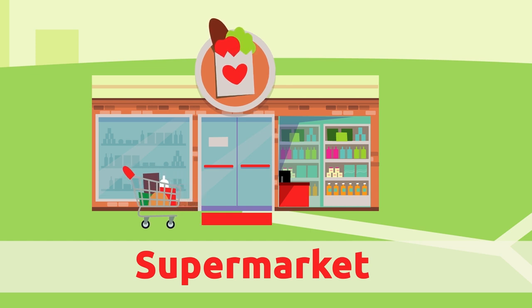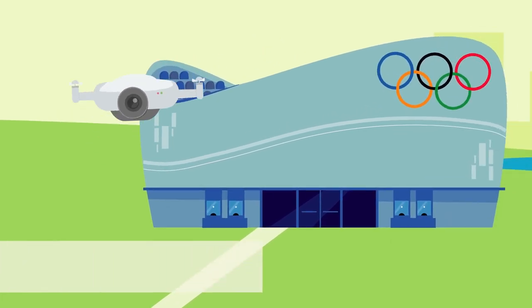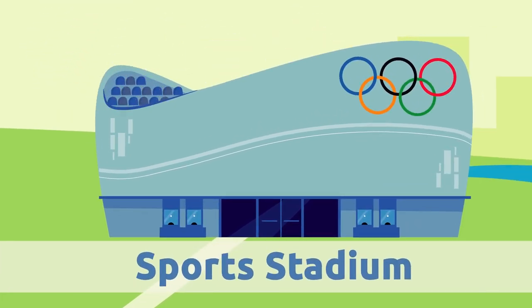Sports stadium. Sports stadiums are huge venues where we go to see sports competitions like football or basketball games.